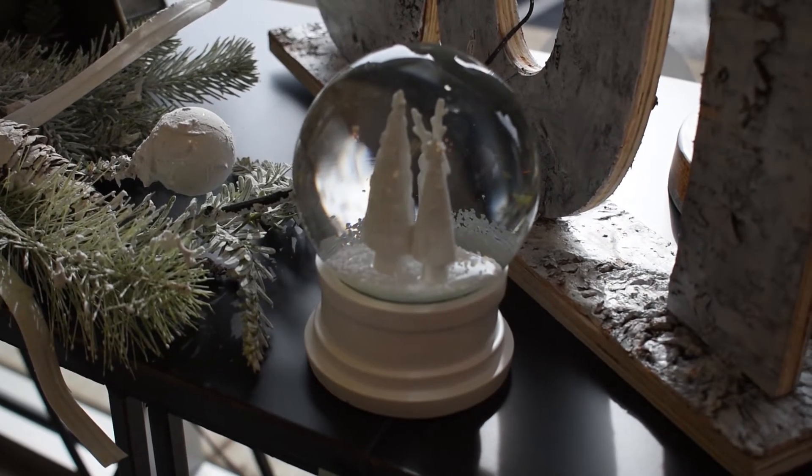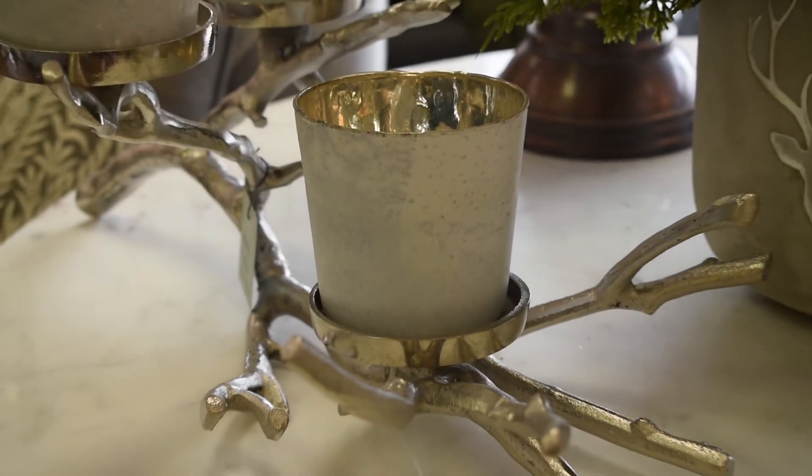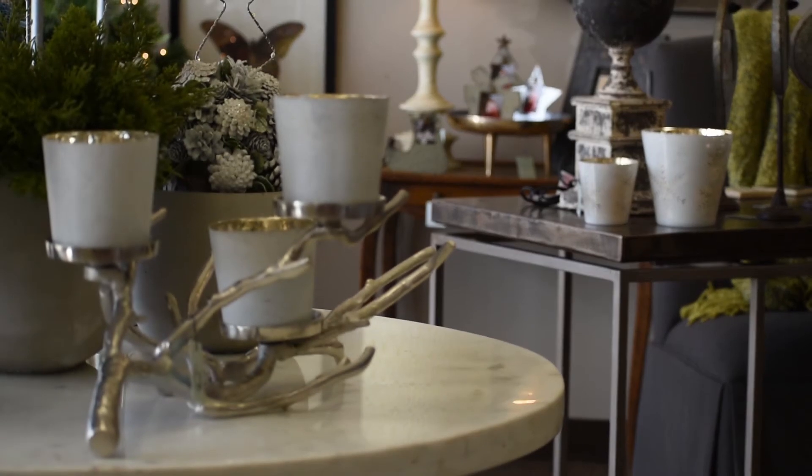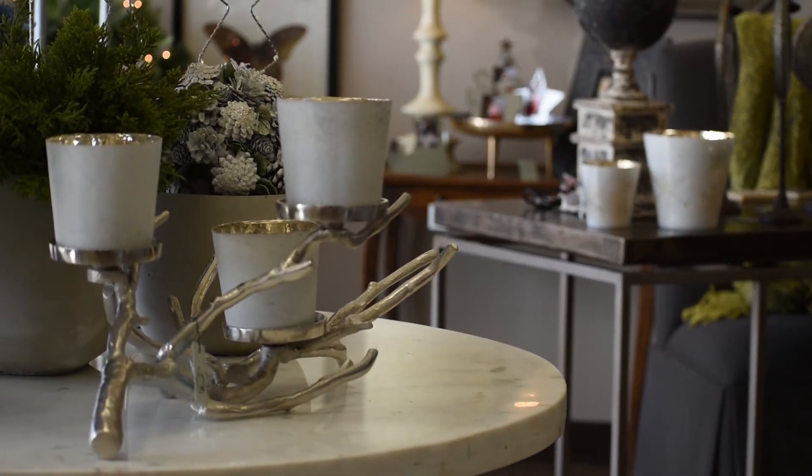One of my favorite pieces in the store is this branch centerpiece. It's got these three great votives in a smoky finish. It would work on a dining room table or on an entry console.